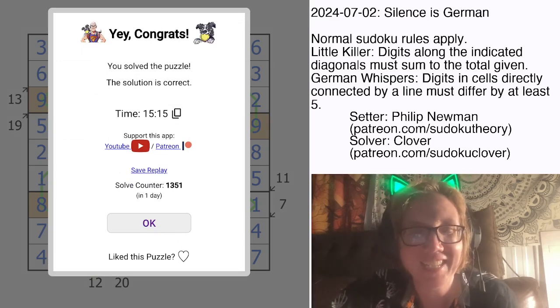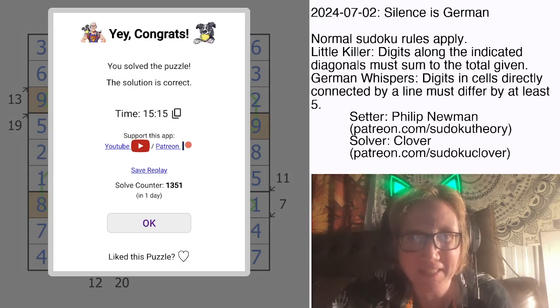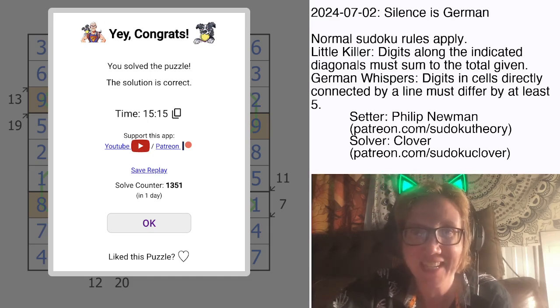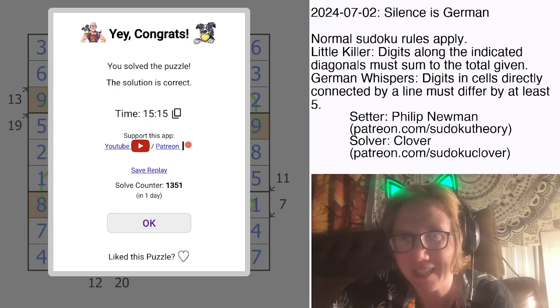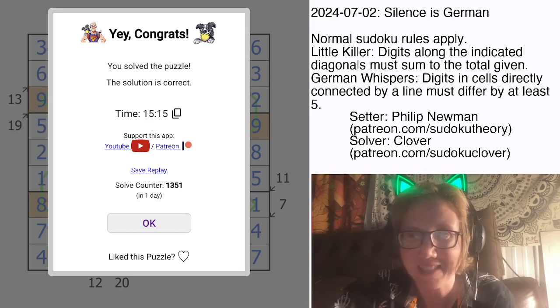15 minutes — I definitely did not double hat that while trying to explain it, but hopefully that was helpful to you guys. Hopefully it was a little bit interesting seeing me work through that having not seen it before, kind of on the fly. I hope you also enjoyed that puzzle. If you want to try it yourself, the link is in the description below this video. I'll catch you next time.